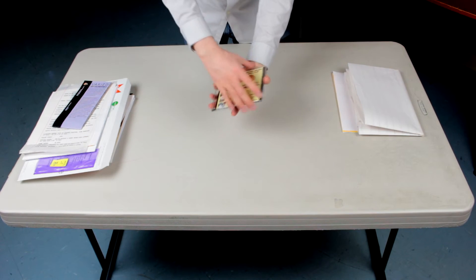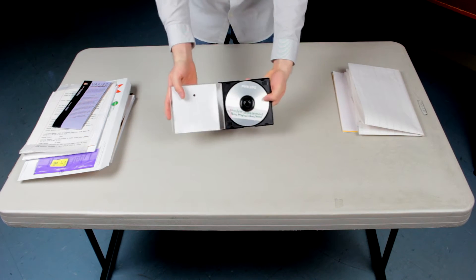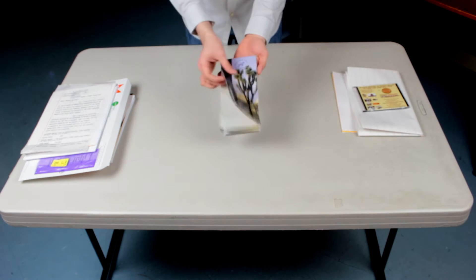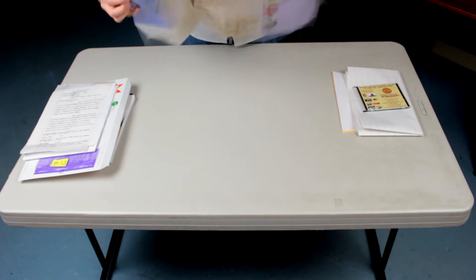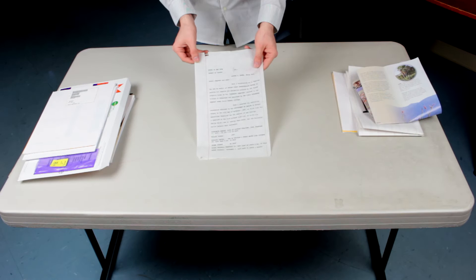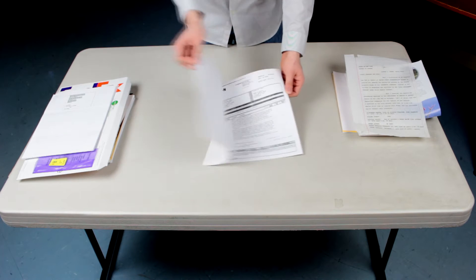Reduce your costs by having Penny Imaging scan documents that require heavy preparation. We scan items like onion skin paper and oversized pages, as well as odd items, foldouts, and drawings. We also provide indexing and formatting of images and data for uploading.